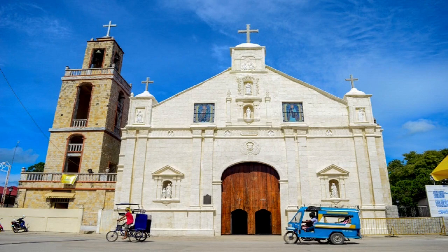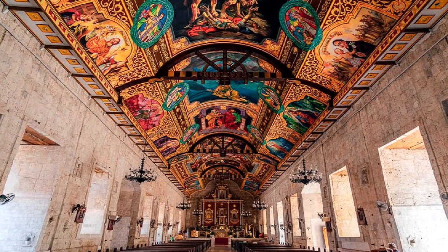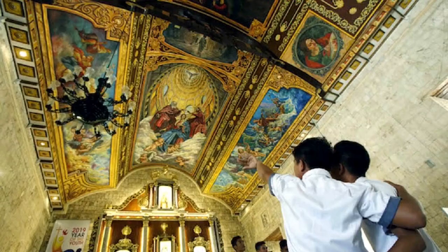St. Peter and Paul Church is located in the center of the town of Bantayan, in front of the public square, 10 kilometers from Santa Fe or 20 minutes by two wheels. Built in 1580, it is the oldest parish church in Visayas and Mindanao. The ceiling of this century-old church with coral stone walls was beautifully re-decorated by a dozen local artists between 2016 and 2019.